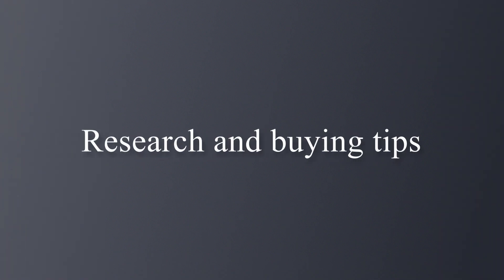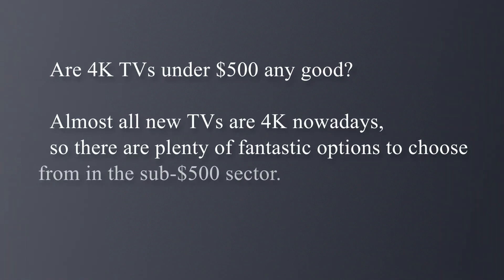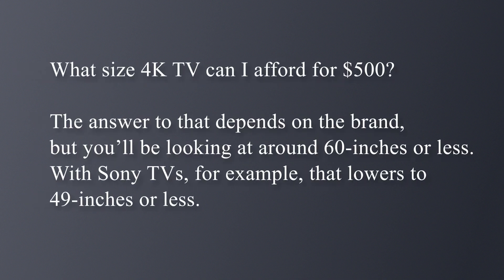Research and buying tips: Are 4K TVs under $500 any good? Almost all new TVs are 4K nowadays, so there are plenty of fantastic options to choose from in the sub-$500 sector. What size 4K TV can I afford for $500? That depends on the brand, but you'll be looking at around 60 inches or less.